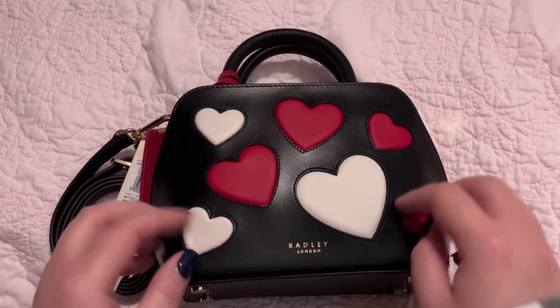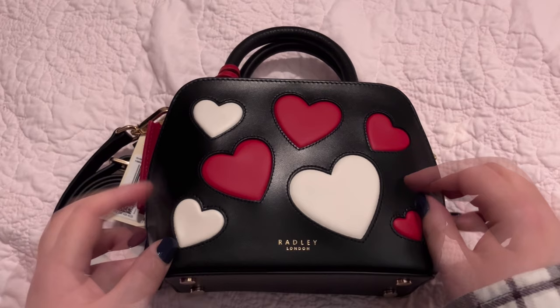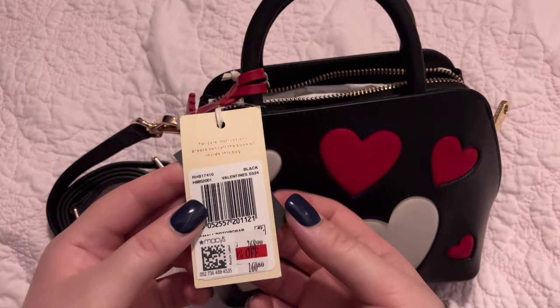I'm actually not very familiar with this brand. But I saw this bag and I said, how cute. And then I saw the price tag and I went, that's not cute. Originally, this bag was $268, which is painful.